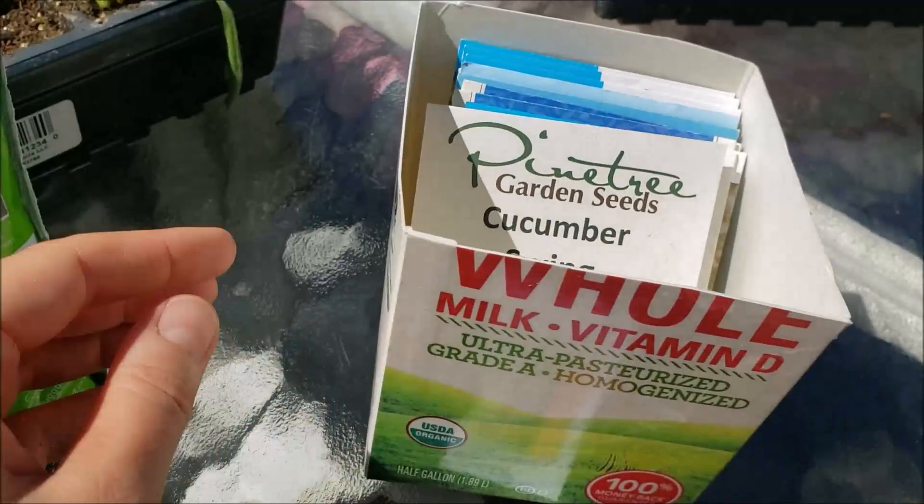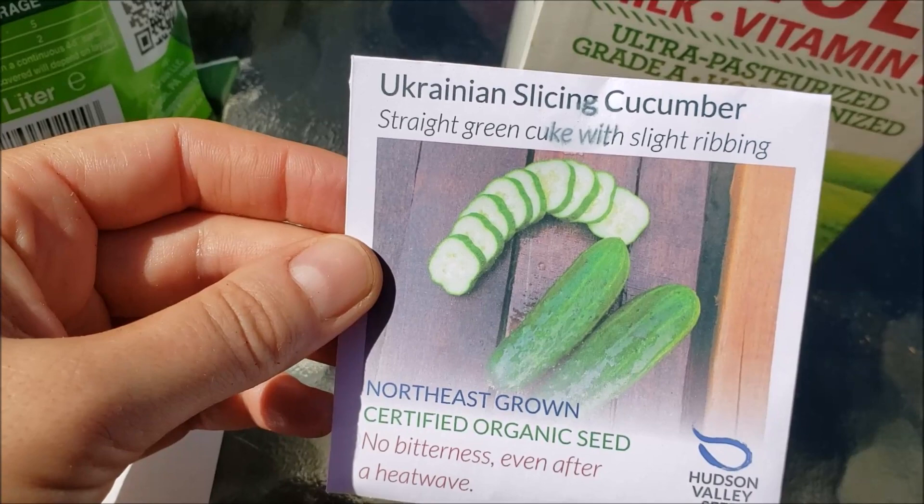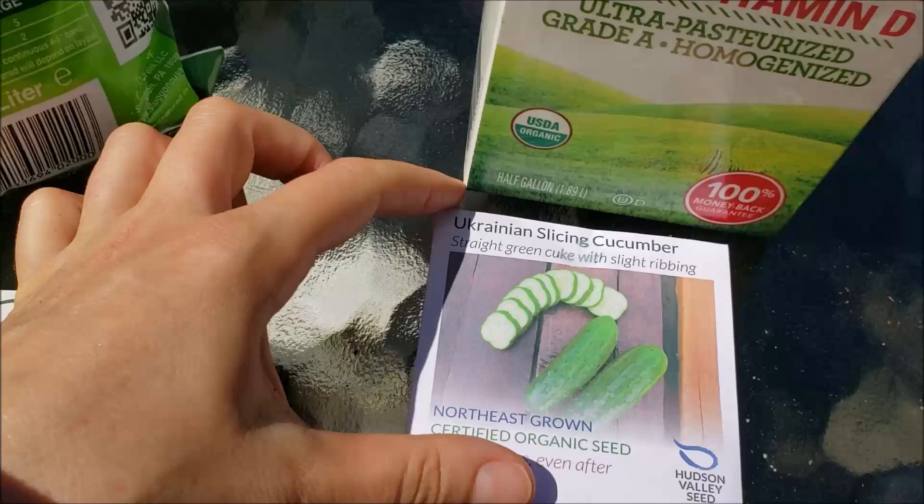I'm going to be planting the Ukrainian slicing cucumber seeds and the swing cucumber seeds. I haven't tried these. The Ukrainian cucumbers did really well in my garden last year, and what I loved about them was the skin was extremely thin. So those of you who like to cut off the skin of the cucumbers, this didn't even need it — it was just so thin and delicious.